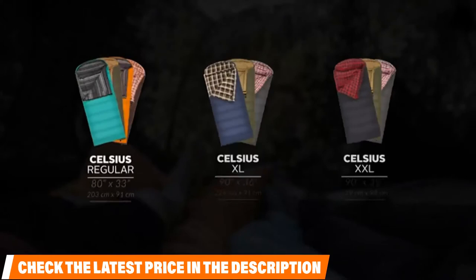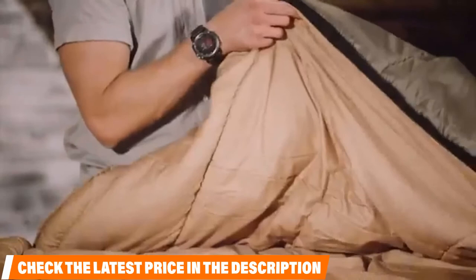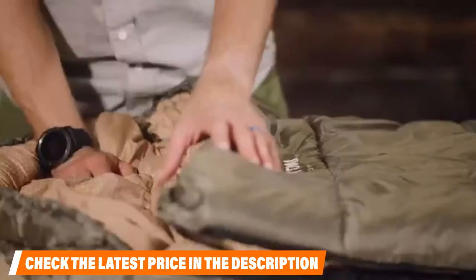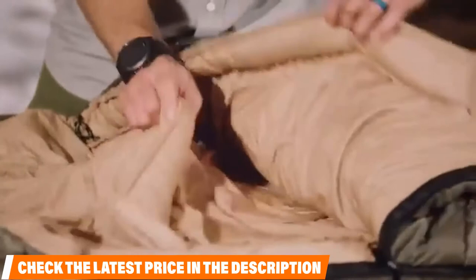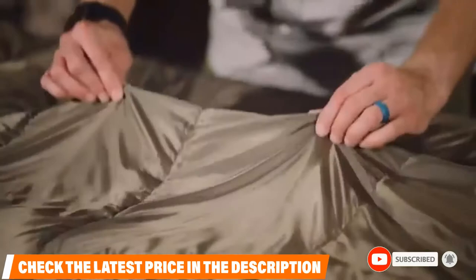It has an EN rating of 0 degrees Fahrenheit, making it well suited for harsh weather, and its pack size is an impressive 12.5 by 17 inches, making it easy to pack. A compression sack is also included which stuffs into a bag and can be tightened with straps. A mummy hood and drawstring can also be used for maximum cover. Its liner is made from brushed poly flannel and taffeta shell for durability, and a full-length zipper that's taped keeps it easy to get in and out of. Inside is a stash pocket to keep valuables safe and secure.